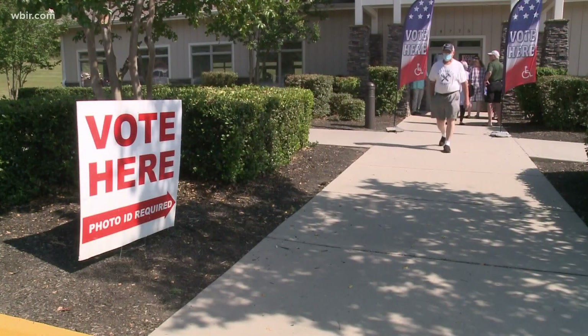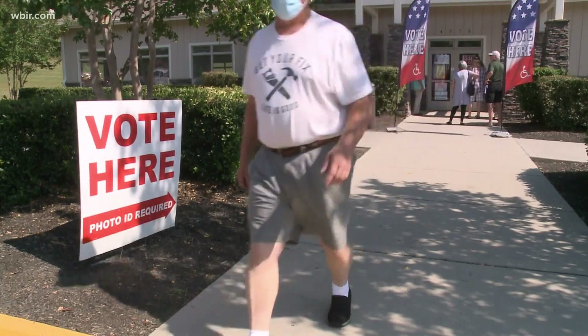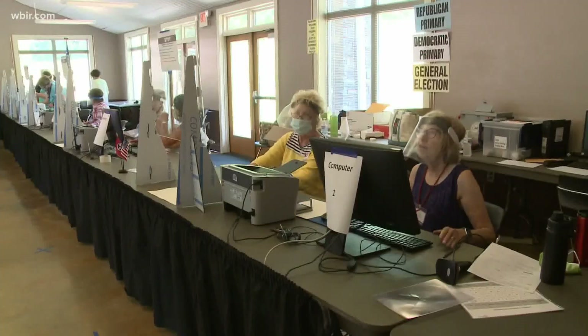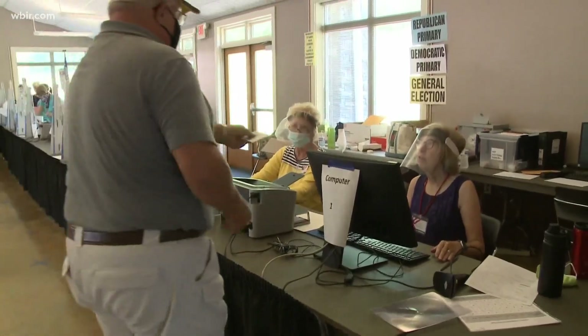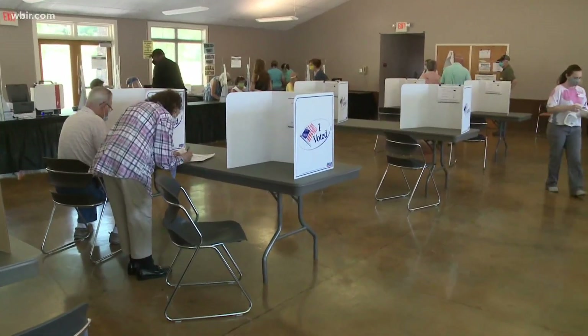Number one: know where to go. Election leaders say they see this mistake every year on Election Day. Unlike early voting, today you must vote at your assigned polling precinct. You can find that information on your voter registration card or on your local election commissioner's website.